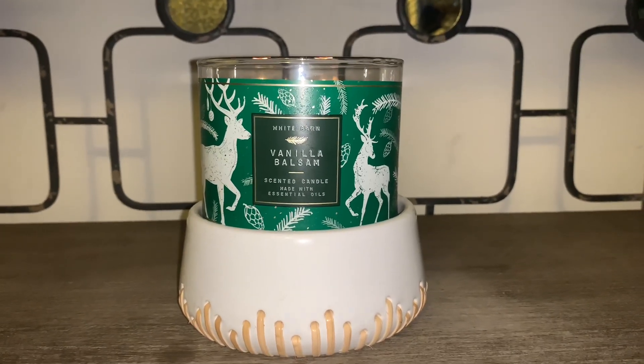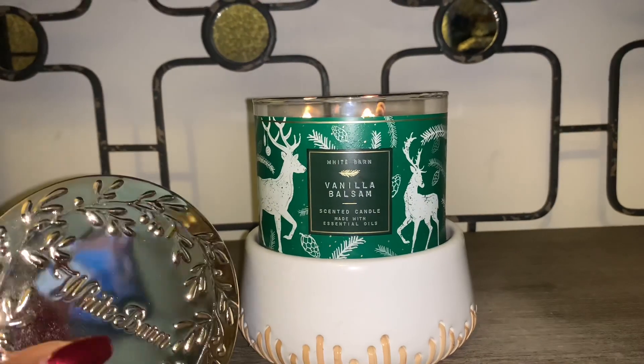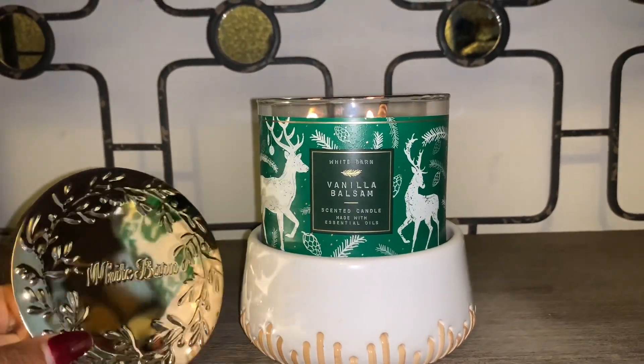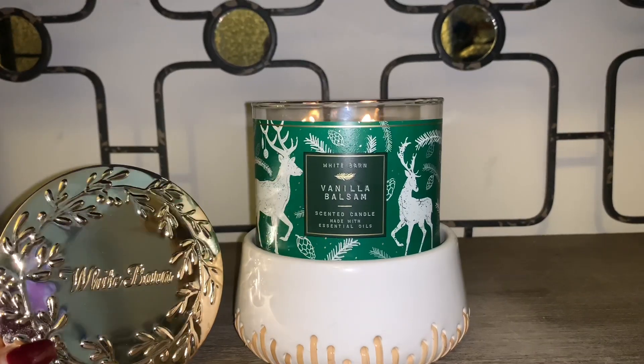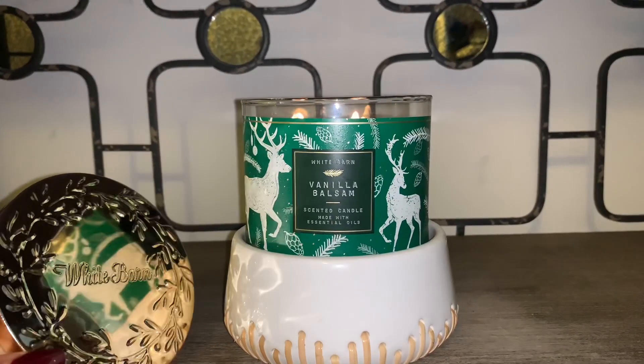Let me show you the actual lid. Here's the lid — it's a beautiful gold holiday lid for this particular candle. It says White Barn, and I love it very much. Very, very cute.